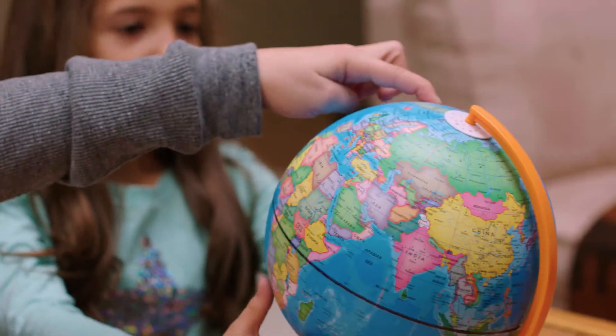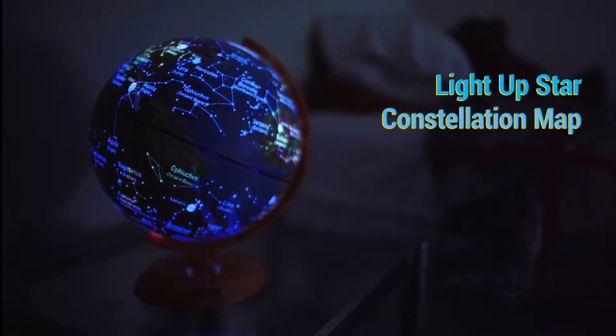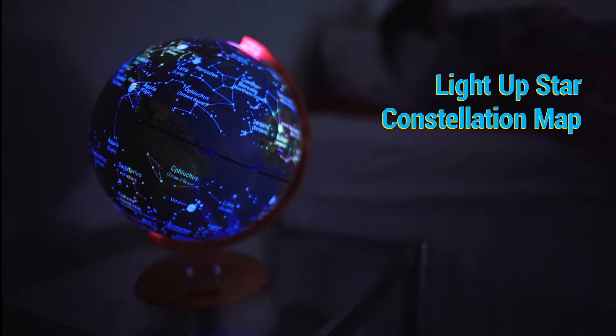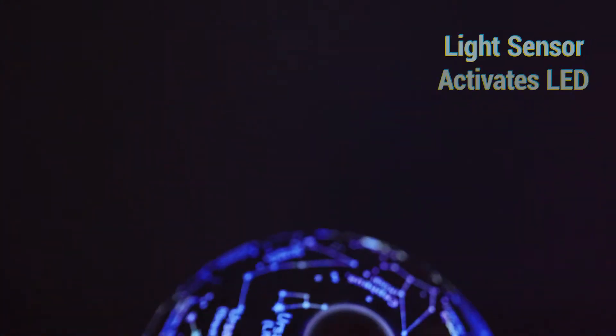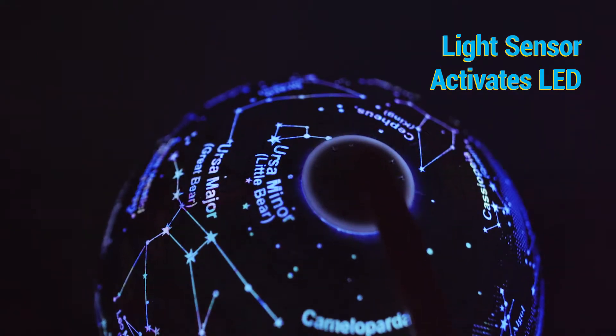But the fun doesn't stop there. By day, it's a globe, but by night, it transforms into a beautiful constellation map. Light up the night sky and learn all of the stars that make up the constellations. From the Big Dipper to Orion's Belt, your child will be dazzled by all the stars they can find.